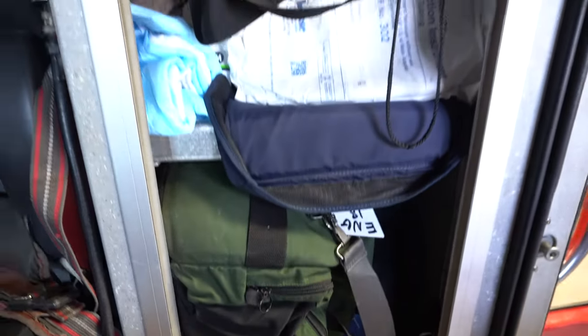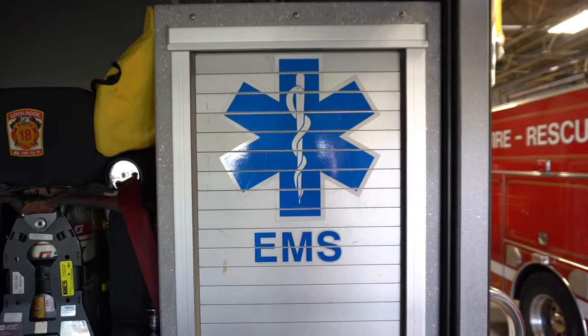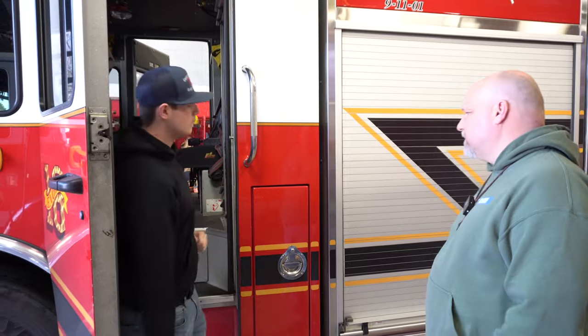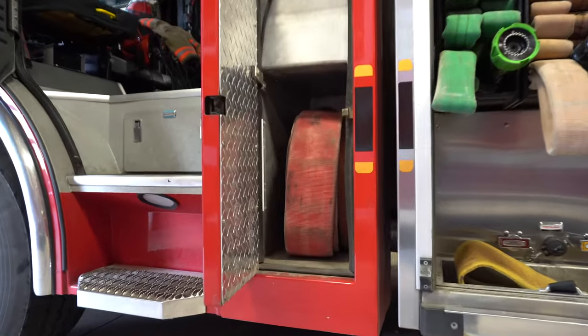I noticed on the door there, you've got a little EMS. Yep, this is our EMS compartment. We have just your basic first-in bag, AED, suction, dressings, and stuff like that — all the basic essentials. Here we just have some extra hose for connecting to hydrants, other trucks, stuff like that.